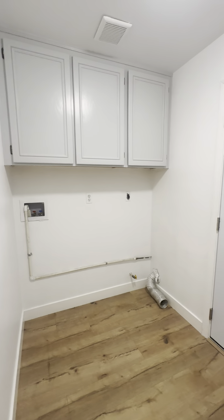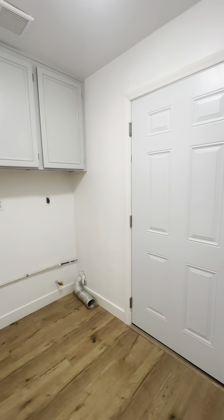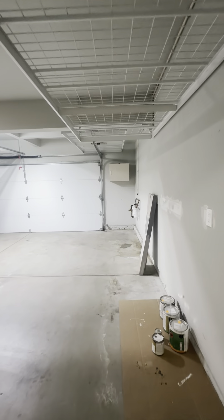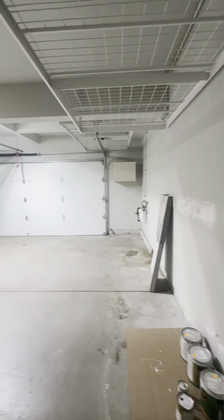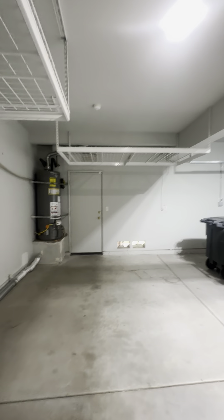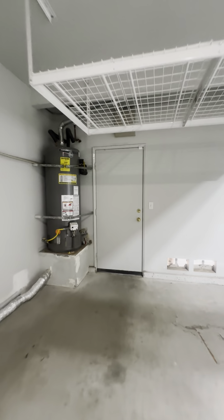Looks like a gas dryer hookup. This door goes right to the garage. Here is your two-car garage — they have nice storage above, which is really great. And this area right out here is where you store your trash cans, so let's just have a quick peek at that.